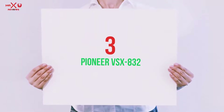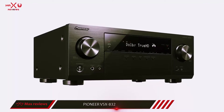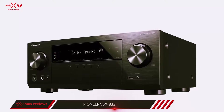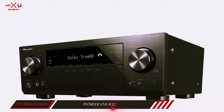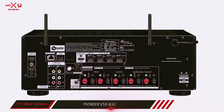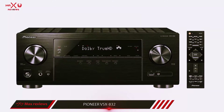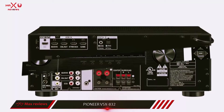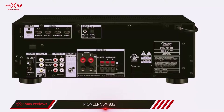Starting at number 3, Pioneer VSX-832. The Pioneer VSX-832 is a home theater receiver that definitely offers more than you would expect for the price. To start, this receiver provides a built-in 5.2-channel configuration with Dolby TrueHD, DTS-HD Master Audio Decoding, and additional audio processing. For connectivity, the VSX-832 has 4 HDMI inputs that support 3D, HDR, and 4K passthrough, as well as 1080p to 4K upscaling.